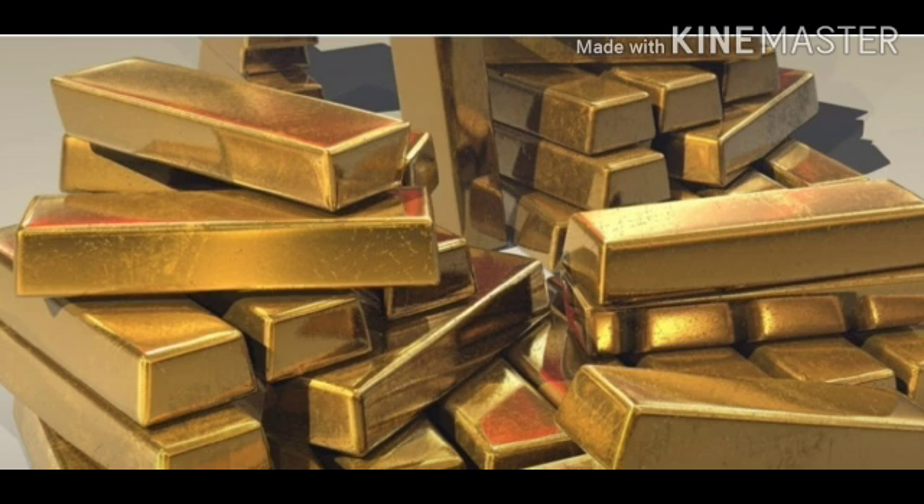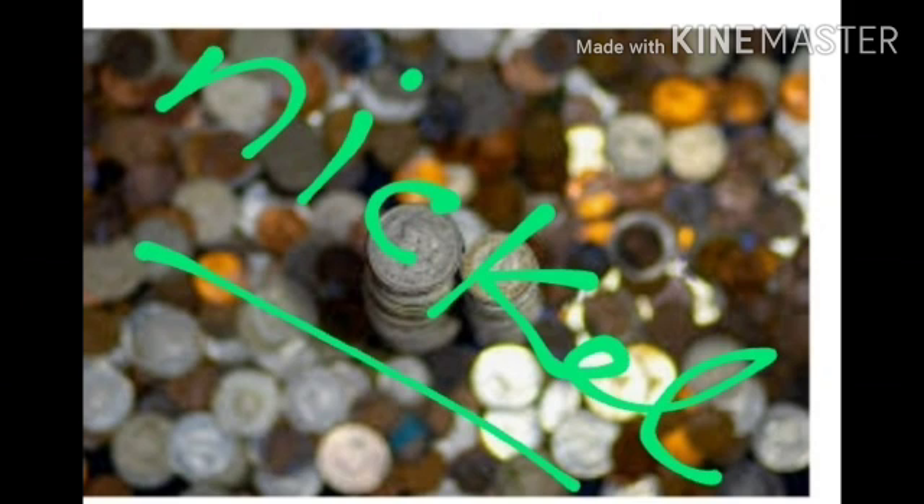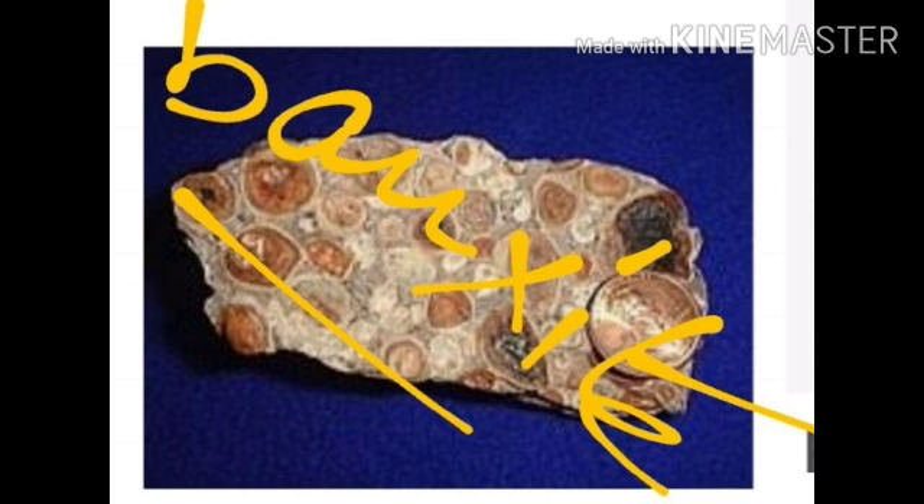The region also has deposits of gold, copper, nickel, manganese, steel, and bauxite. So mining is an important economic activity here.